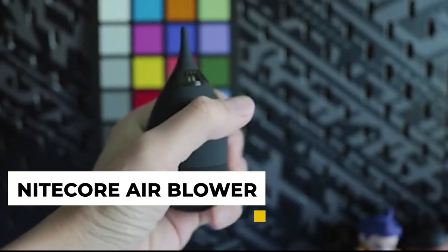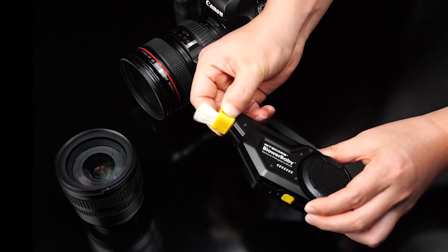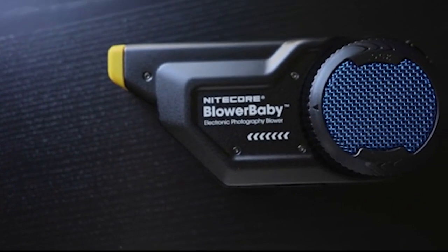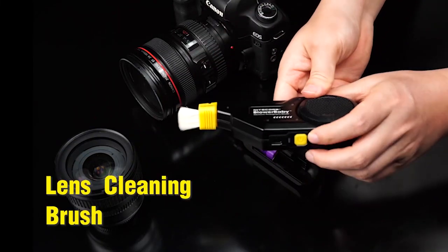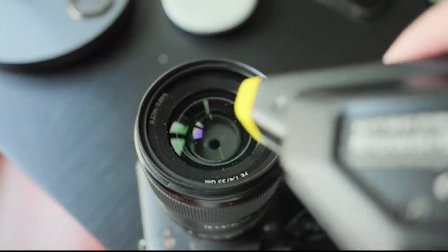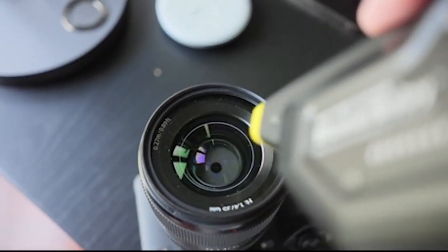5. Nightcore Ear Blower. The Nightcore Blower Baby is a great air blower for keeping your camera and lens clean. It's powerful enough to remove dust and debris, but gentle enough to use on sensitive electronics. It comes with two different nozzles for different tasks, and its compact design makes it easy to take with you on the go. The Blower Baby is also rechargeable, so you can always have it ready to go when you need it.